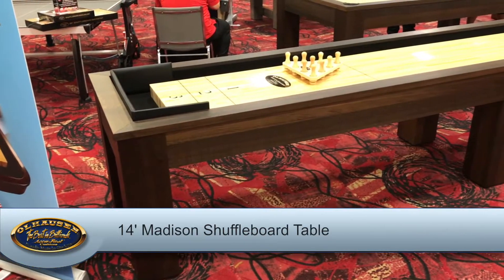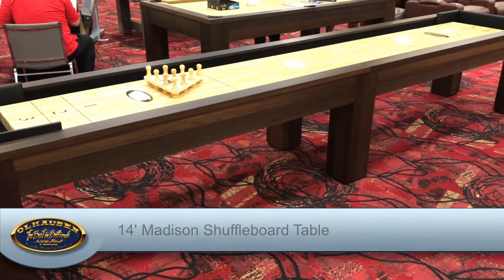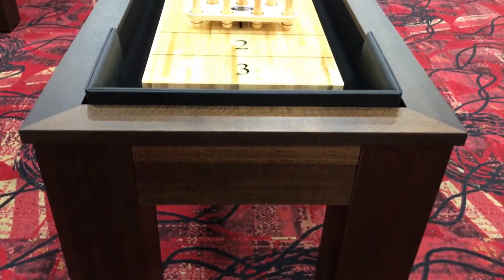The Madison and all Ohlhausen shuffleboard tables are available in the Fumed White Oak Veneer, or any finish available from Ohlhausen.